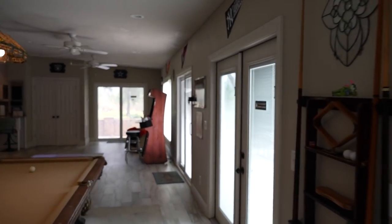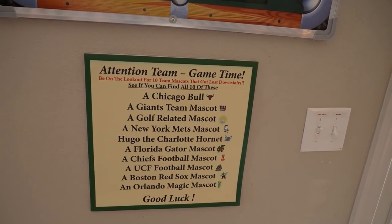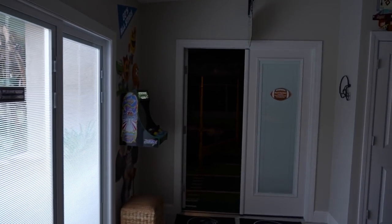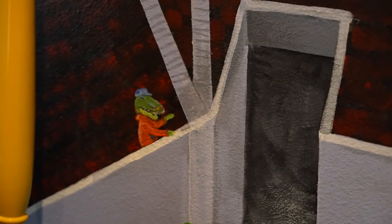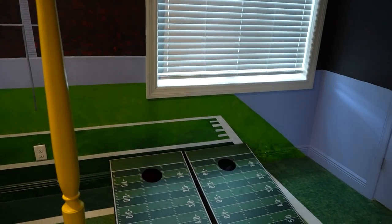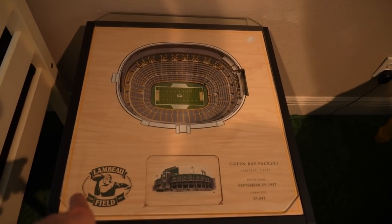There are 10 team mascots hidden around the first floor of this mansion that you have to find. In the football room we spotted a Florida Gator and what might be the Kansas City sports mascot. They also have cornhole — or beanbag toss, depending on what you call it. There are 3D cutouts of stadiums too — this one is Lambeau Field, a really cool-looking 3D cutout of the field.